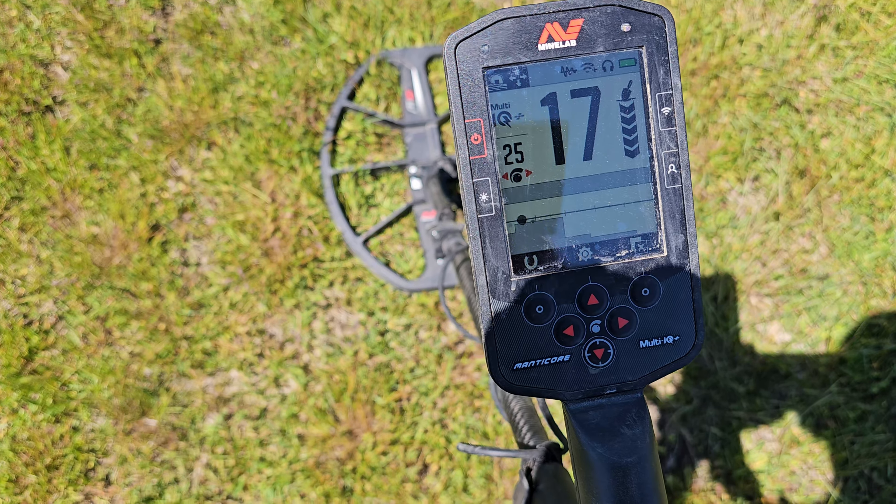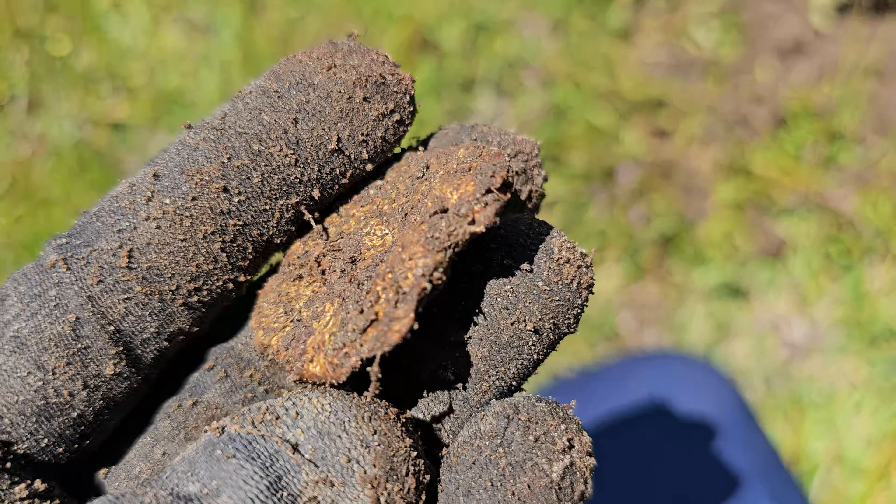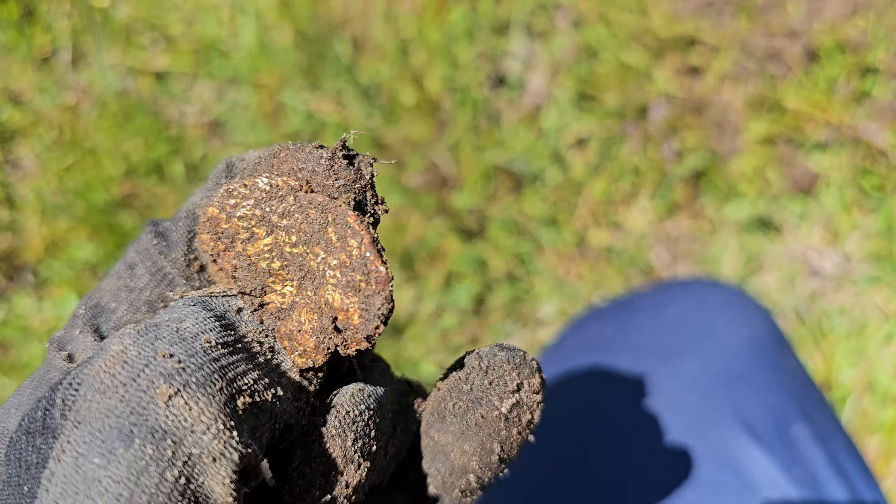A couple feet from that button we got a screamer — ringing up 72. I want to show you guys the 2D screen to explain why I'm making some of these digging decisions. It's on the non-ferrous line — that's our coin, brass, and all that — but it's such a low number. This could be a weird pull tab, even lower than a pull tab, could be tin foil. Because it's on that line I have to dig it — and there it is, tin foil.